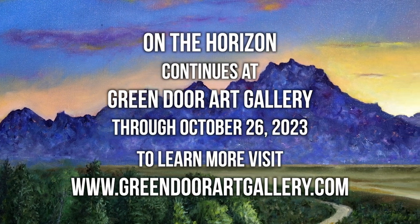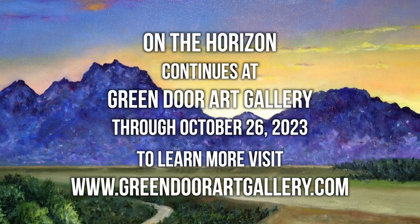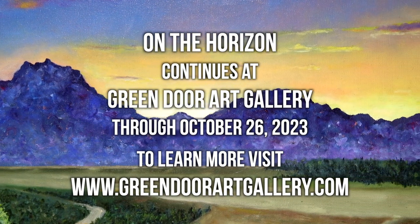You can see this exhibit at Green Door Art Gallery through October 26. For more information you can visit our website, greendoorartgallery.com.